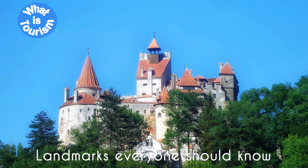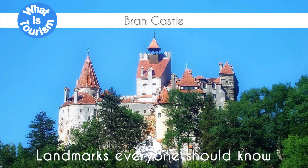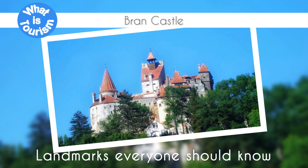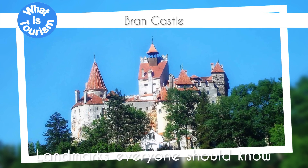Landmarks everyone should know. Bran Castle, also known as Dracula's Castle, is a must-visit tourist attraction located in Bran, a small town in the Brasov County of Romania.